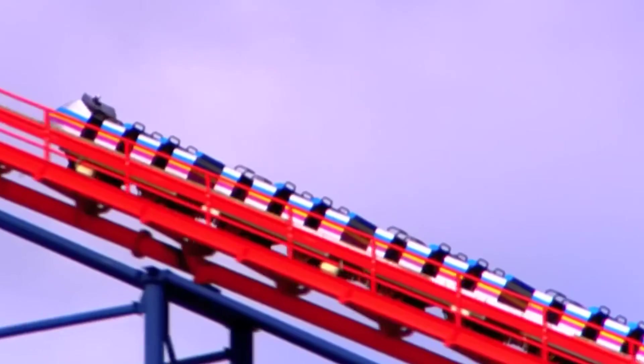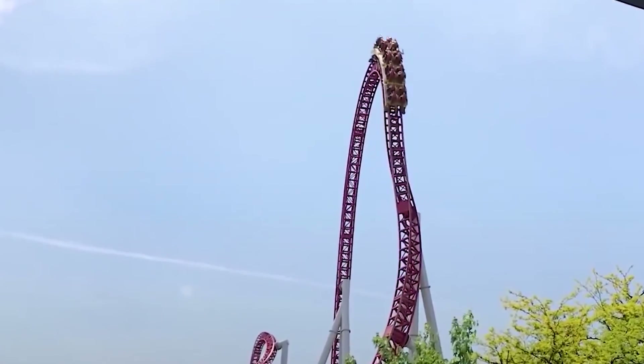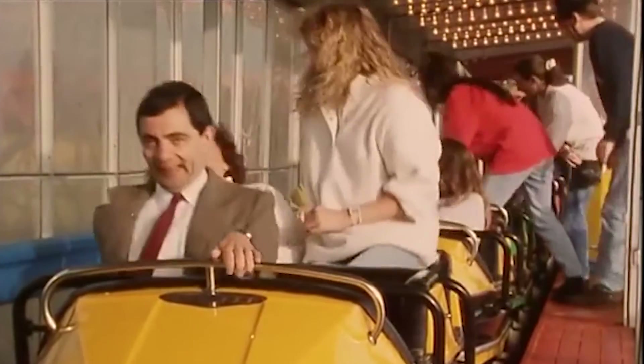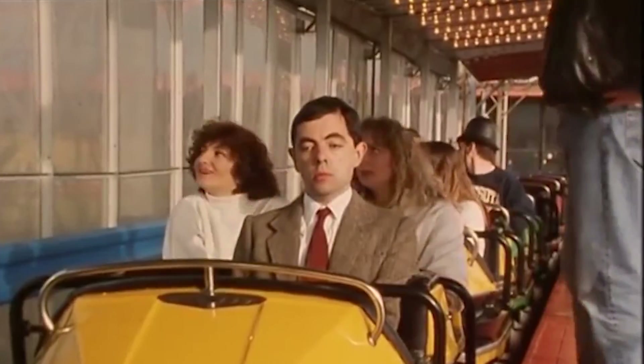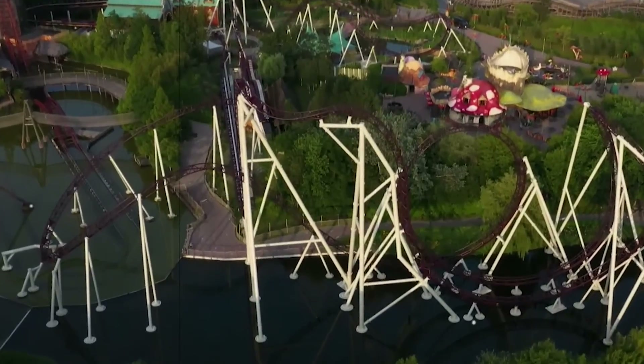Once the track is complete, it's time for rigorous testing and fine-tuning. Test runs are conducted with weighted dummies to simulate the forces riders will experience, allowing engineers to optimize the coaster's performance and ensure its safety. Finally, the day arrives for the grand opening, and the anticipation is palpable. Park visitors eagerly wait in line, eager to be part of the roller coaster's inaugural ride. The construction and assembly of roller coasters are a testament to human innovation and dedication, as these towering structures bring joy and exhilaration to countless riders from all walks of life.